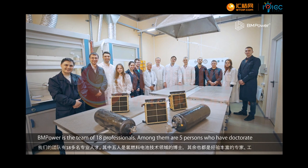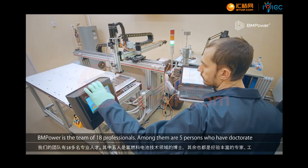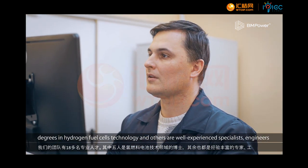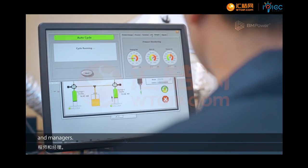BM Power is a team of 18 professionals. Among them are five people who have doctorate degrees in hydrogen fuel cell technology, and others are well-experienced specialists, engineers, and managers.